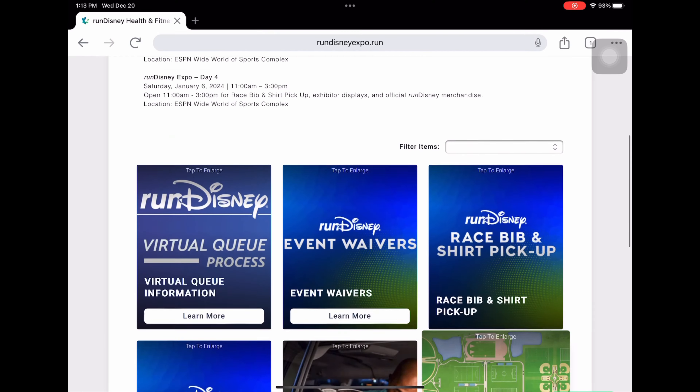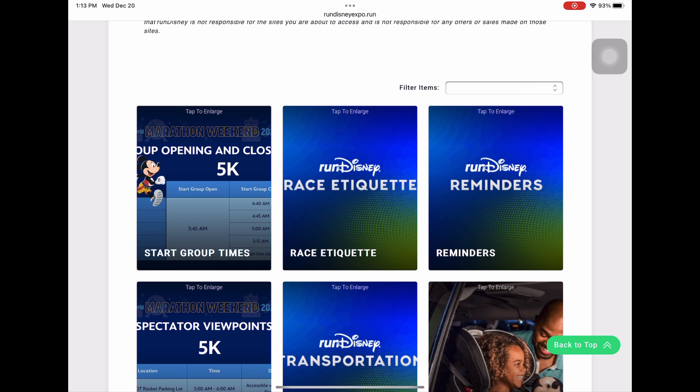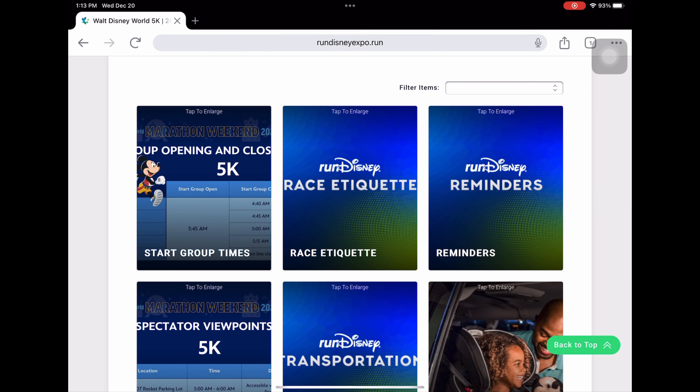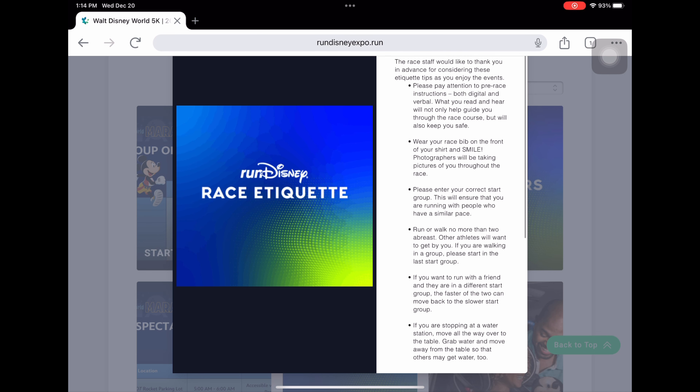There are also a couple of other maps at the bottom. Moving to the 5K tab, you'll see the corral opening and closing times. Corrals open at 3:45 a.m. and have different closing times, so make sure you get to your corral before it closes. Under race etiquette — and I'm going to do a whole video on this — the important point is don't walk or run more than two people side by side so you don't block anyone's progress.